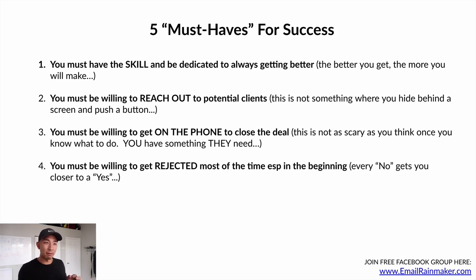Number four: you must be willing to get rejected most of the time, especially in the beginning. Every no gets you closer to a yes. When I got started in 2016-2017, I would need eight to nine no's to get one yes. So don't get discouraged when you're getting rejected — it's part of business. Most people are going to say no, but every no gets you closer to that yes.